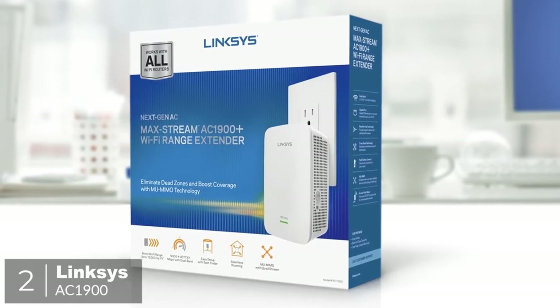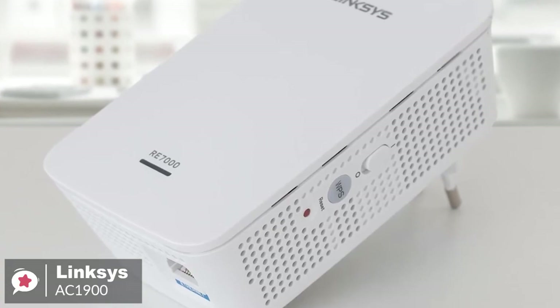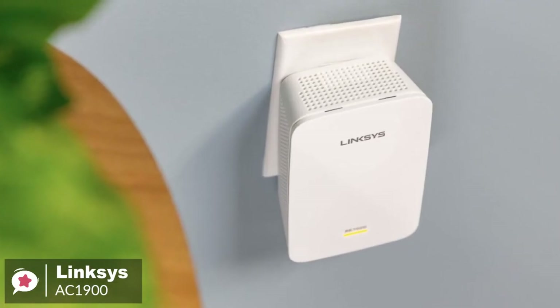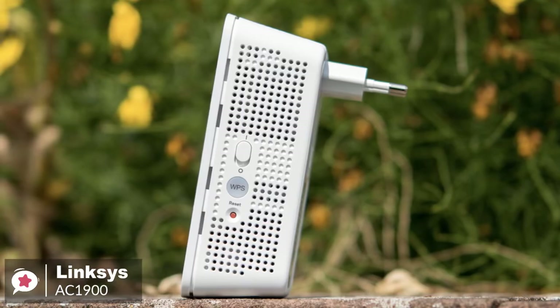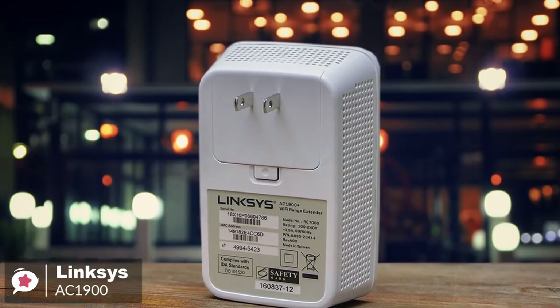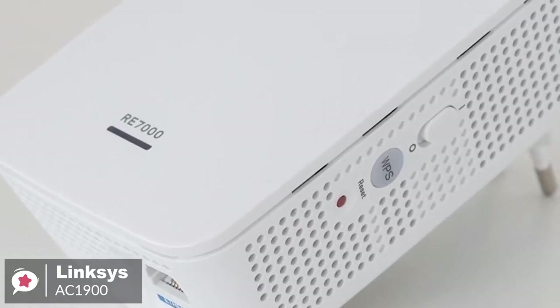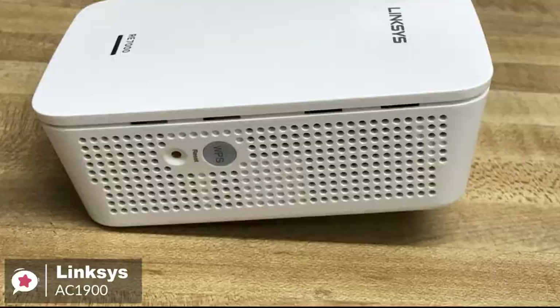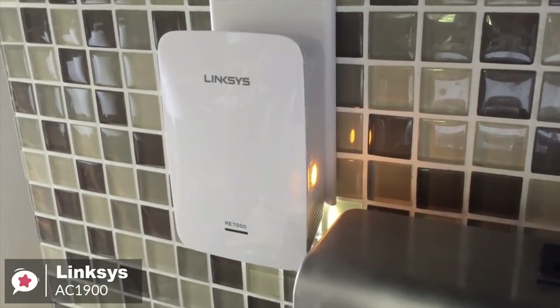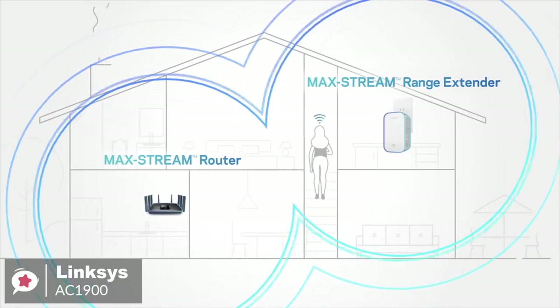At number 2 is the Linksys AC1900 Range Extender. Want to beef up your Wi-Fi network but don't want an extender that stands out? The easy-to-hide Linksys AC1900 Wi-Fi Range Extender is a great choice when you want to fill dead zones. Design-wise, with a two-prong plug, the white Linksys AC1900 plugs right into an AC outlet and measures just 4.9 by 3.2 by 1.7 inches. Without external antennas and with only one LED, Linksys' device is a stealth extender. Simply press the push-button connect feature to automatically sync it to your router, or set it up on your smartphone, tablet, or laptop.